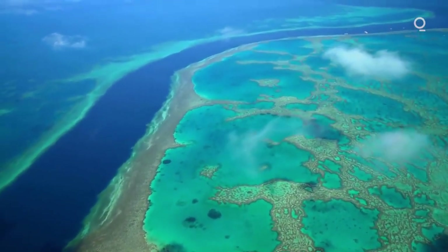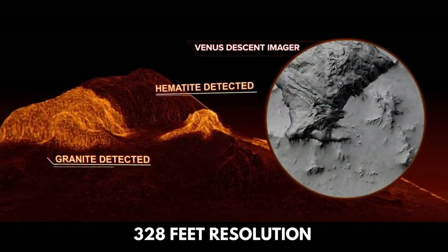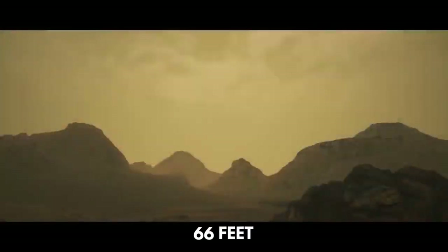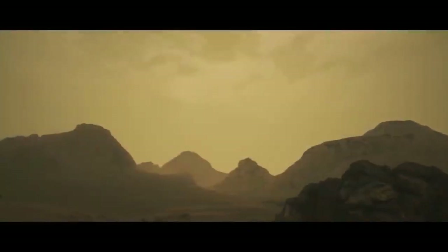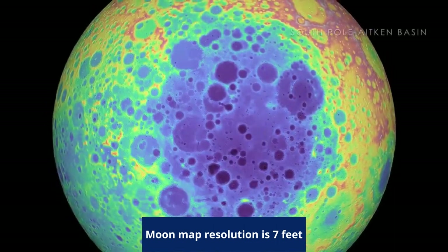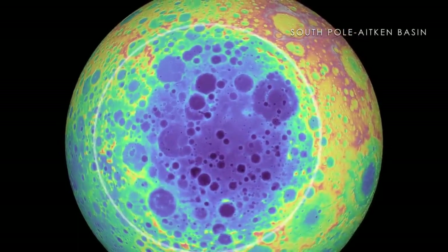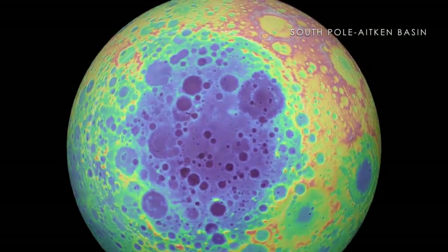By comparison, NASA has been able to map the surface of Venus to 328 feet resolution and Mars to 66 feet. And closer to home, the best moon map resolution is 7 feet. The overused saying that we know more about the moon's surface than the ocean's bottom has a ring of truth.